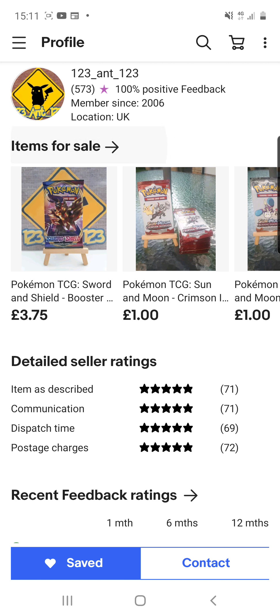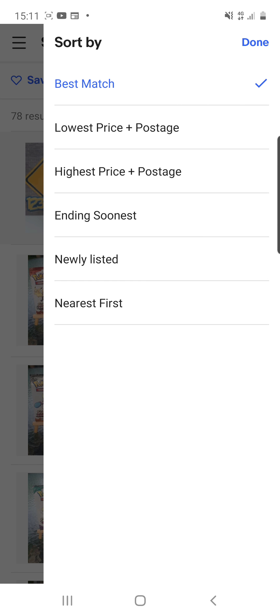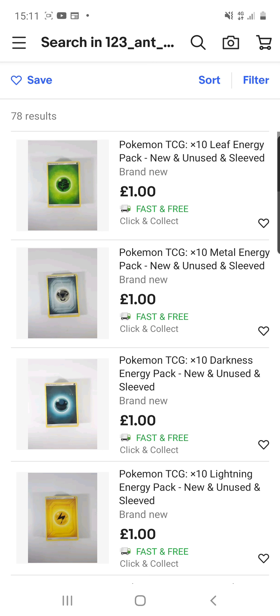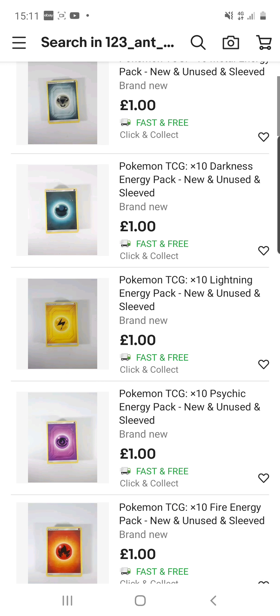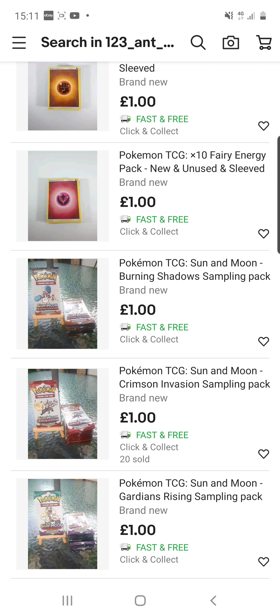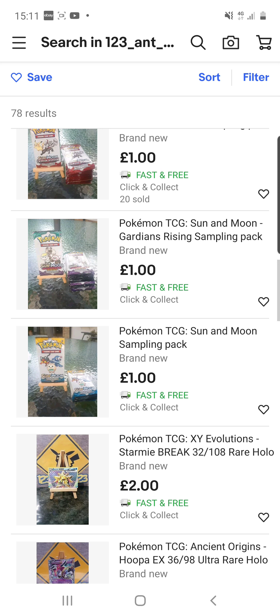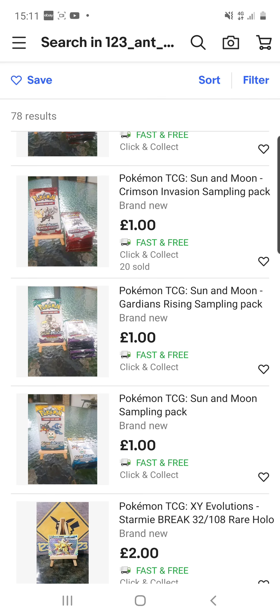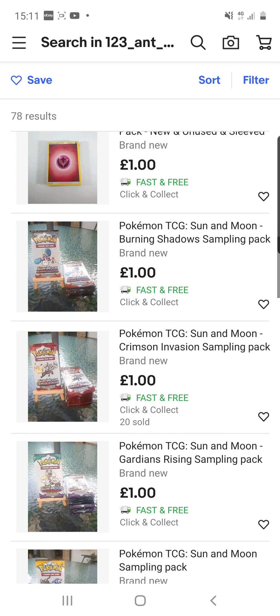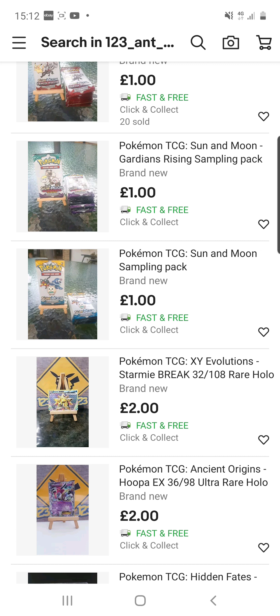He sells quite a few different Pokemon products, so we're going to go through them. As you can see, I was looking at a couple of different things. If you need energy cards, he has 10-pack sealed energy cards. He also does sampling packs — I've got myself a Sun and Moon base sampling pack, as well as Sun and Moon Guardian Rising, Crimson Invasion, and Burning Shadows packs.